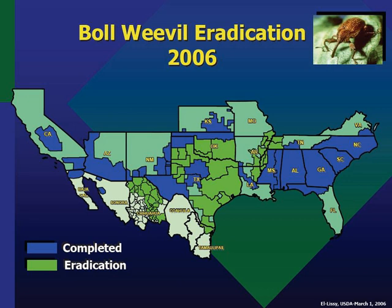During the first year, applications of malathion are made every five to seven days starting in late summer. The frequency is reduced to every ten days during the later part of the growing season until the first frost. The cotton stalks are shredded and plowed into the ground to eliminate their use as a winter shelter.